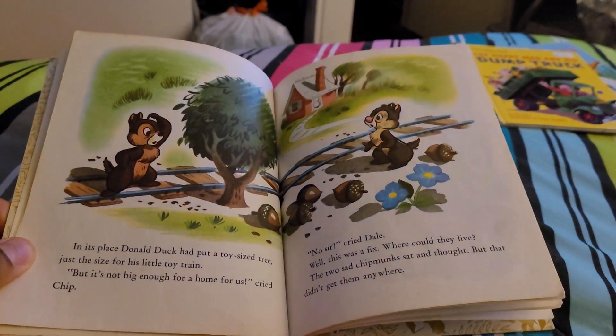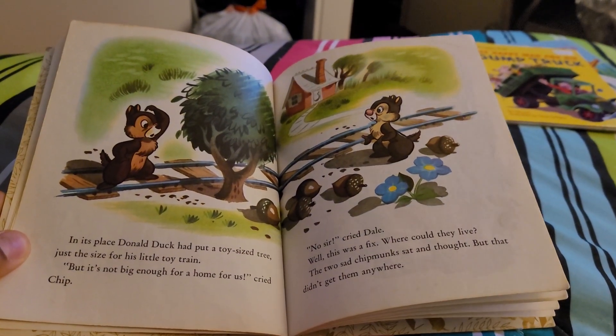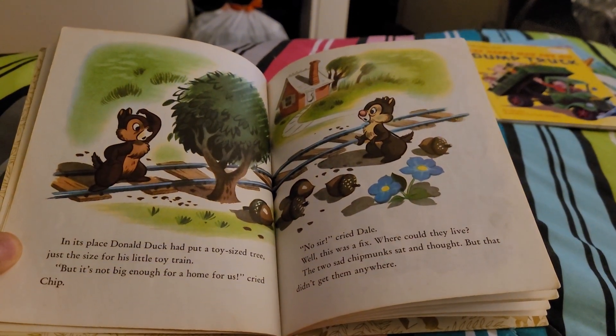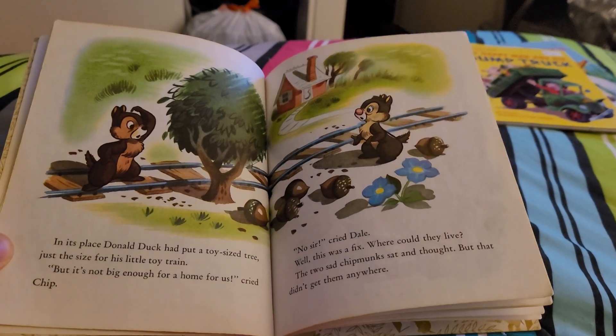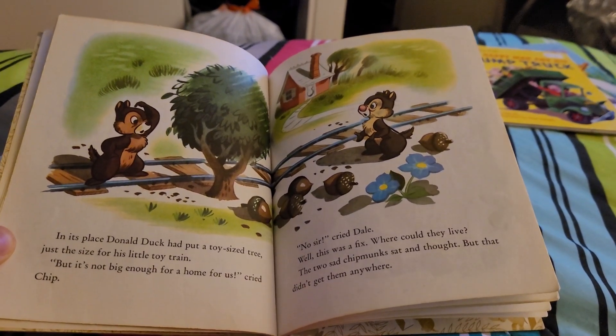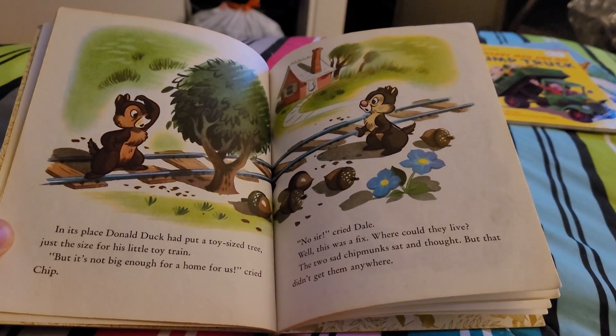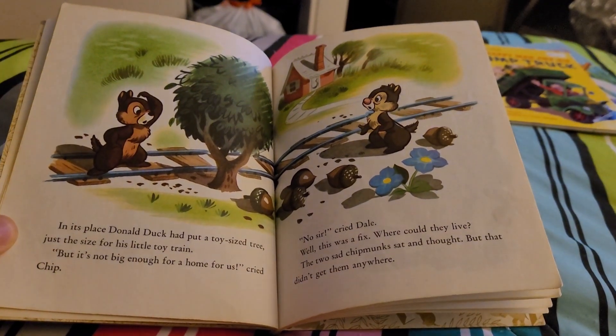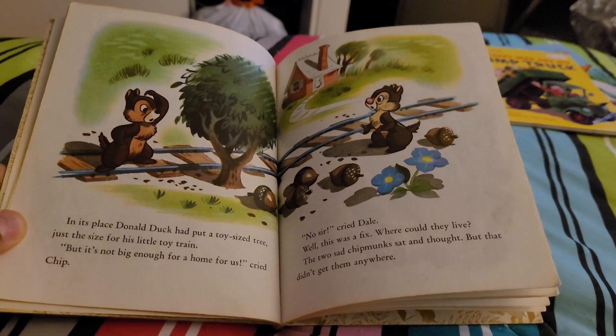In its place, Donald Duck had put a toy-sized tree, just the size for his little toy train. "But it's not big enough for a home for us," cried Chip. "No, sir," cried Dale. Where could they live? Two chipmunks sat and thought, but that didn't get them anywhere.